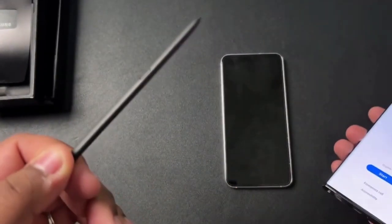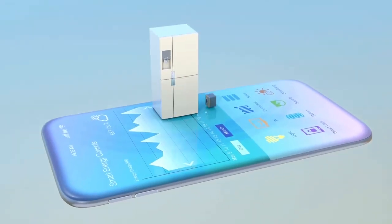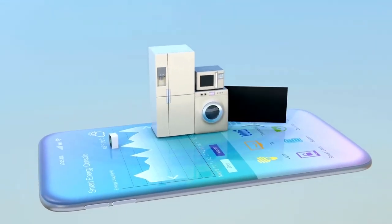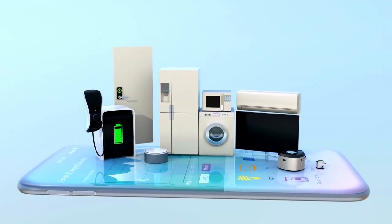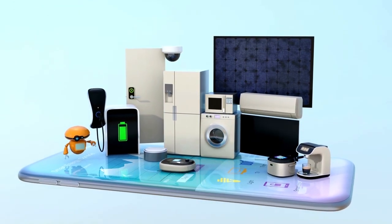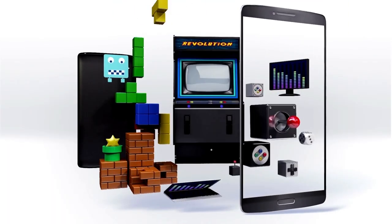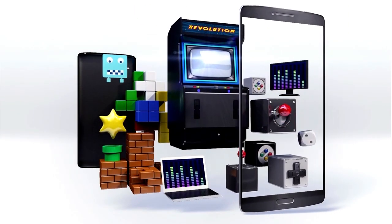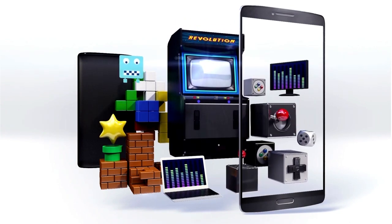The Samsung Galaxy S22 Ultra is a top-of-the-line Android smartphone that offers an excellent experience for those who are looking for a device that is powerful, expandable, and has a great design. It has a 1440x3088 pixels display — a Super AMOLED display that is perfect for viewing videos, photos, games, and other content. The device also comes with a number of features that make it an excellent choice for users who want to make the most of their smartphone experience.